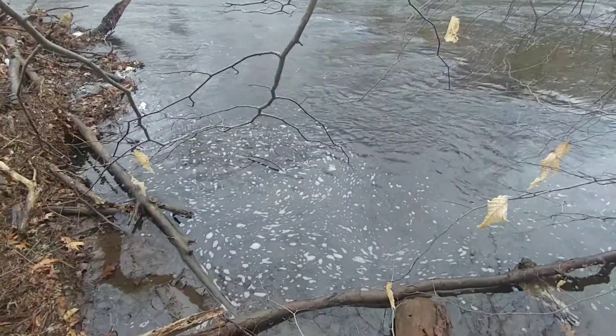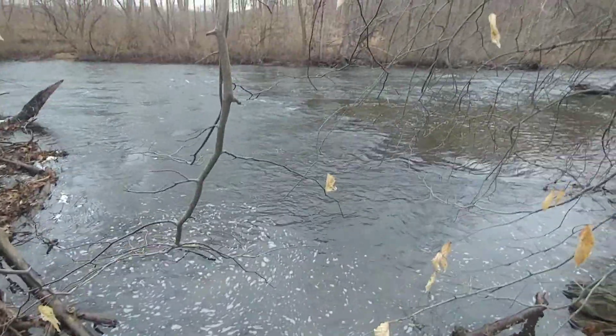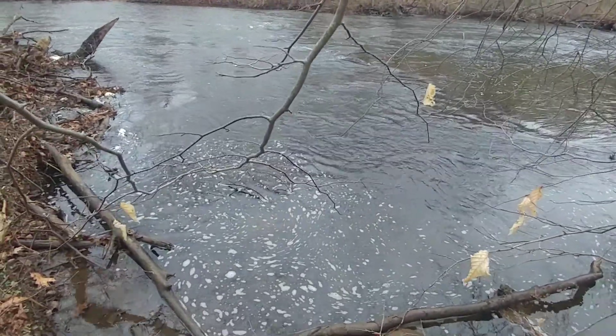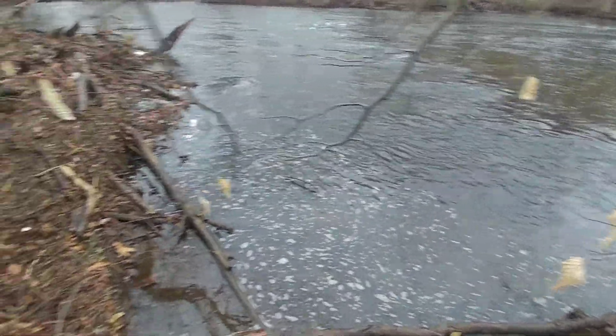You can see a stick in the stream. Of course, leaves have all winter long fallen, gotten in the water, and have made their way here.